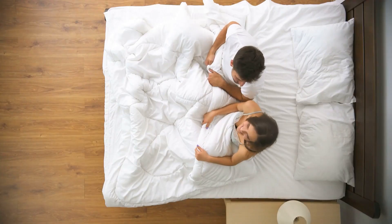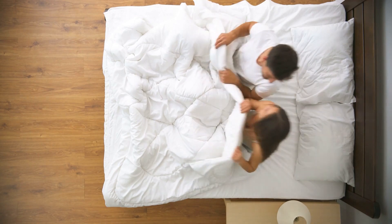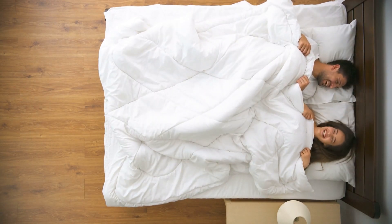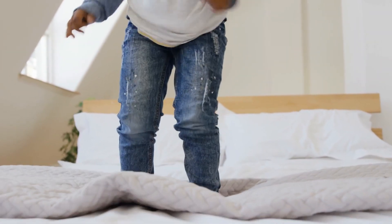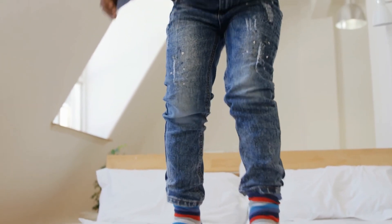The current mattress lineup includes the Seraphine and Pearl Cool Mattress, the Comfort Grand Plus Mattress, the Overnight Recovery Gel Memory Foam Mattress, the Advanced Back Support Specialized Mattress, the SoFresh Responsive Foam Mattress, and a Basic Gel Memory Foam Mattress.